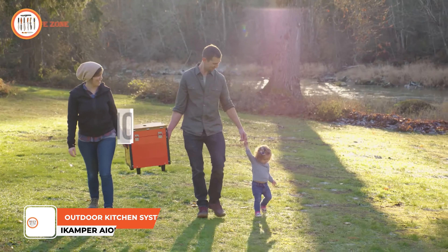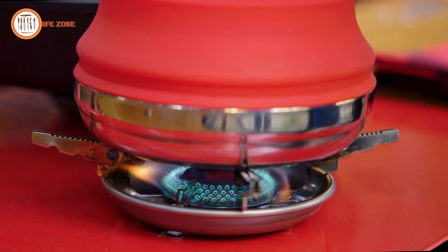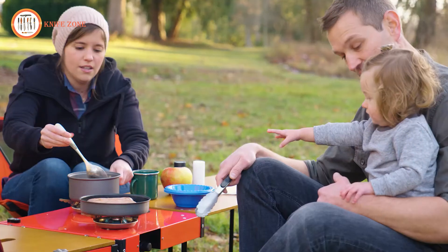Introducing the iKamper iOx, the ultimate campsite cooking solution that transforms outdoor culinary experiences. In just one compact package, this all-in-one camp kitchen system provides everything needed for diverse meals, from quick mac and cheese to elaborate five-course feasts. The centerpiece is a double-burner stove, ensuring versatile cooking options for any outdoor chef. When folded, it's effortlessly portable; unfolded, the iOx reveals a spacious cooking area where up to four people can comfortably gather, redefining camping cuisine.